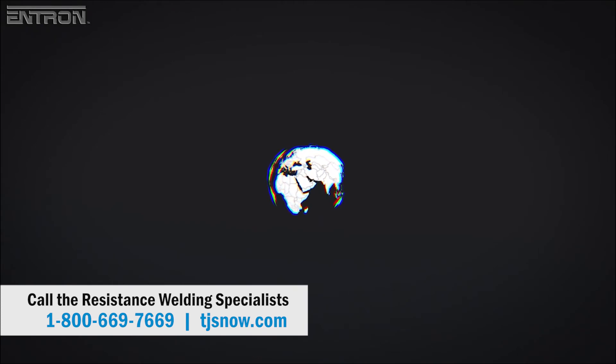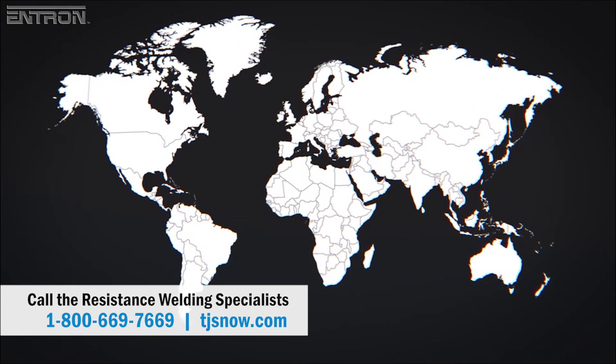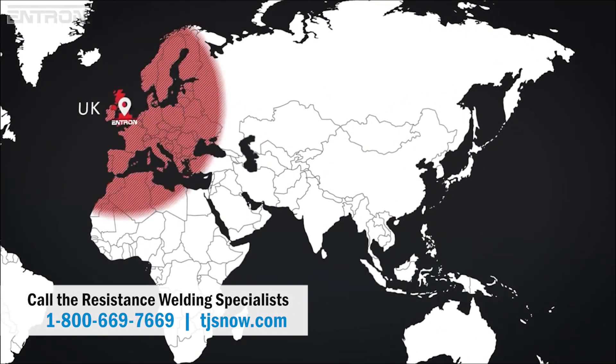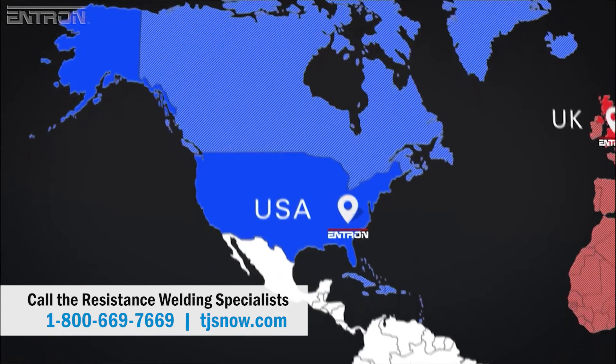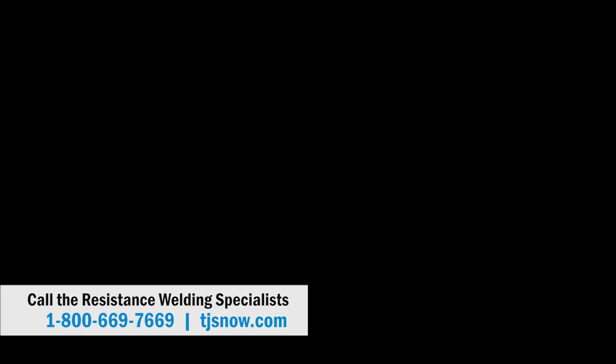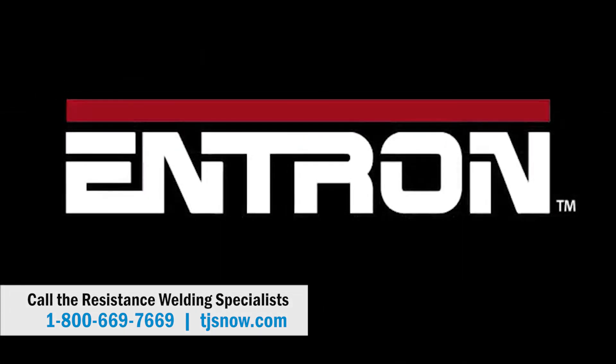For your resistance welding control needs, Entron's manufacturing, product support, and customer service are ready to support customers from sites in the United Kingdom, the United States, and Mexico. For more information about Entron's range of products, or to order your EN6001 welding control, contact your resistance welding machine builder.